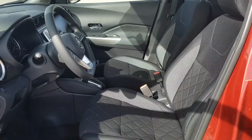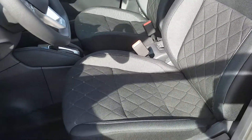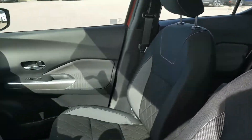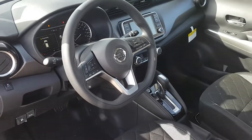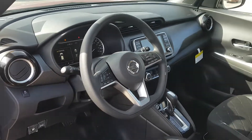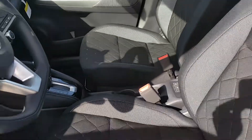So I'll show you the inside next. Alright, so the front seats, as you can see, have a really cool cloth pattern on them. Nice headrests. The steering wheel is flat on the bottom, which allows for more room getting in and out and gives it a sportier look as well. Lots of room for your passenger and your driver.